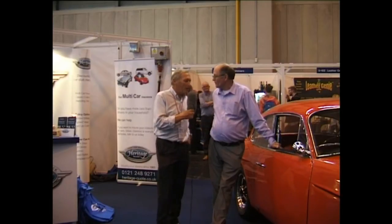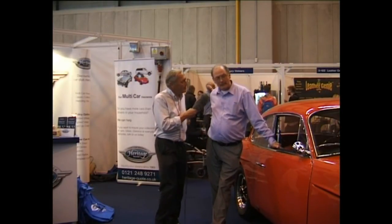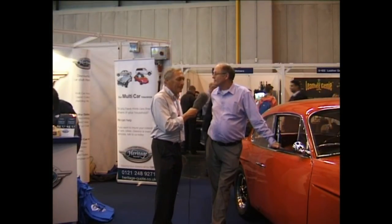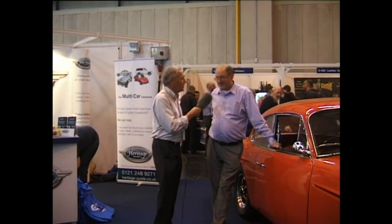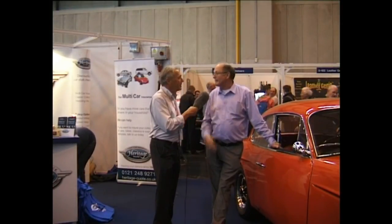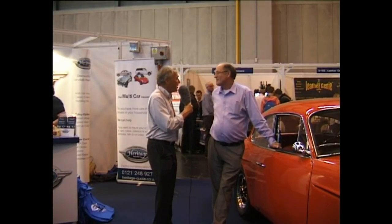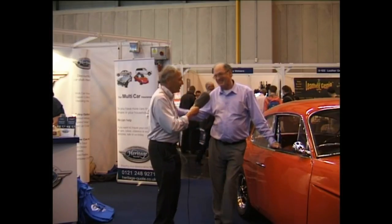So how many miles a year would you say you do in them? The Jensen probably does about 1,000 miles a year, and the Jaguar probably 1,000 miles a year. Is it easy to get insurance on them? Easy to get insurance, and they've always been with Heritage right from the word go. Well, thanks very much for all the information, and thank you for talking about the cars. Thank you very much indeed.